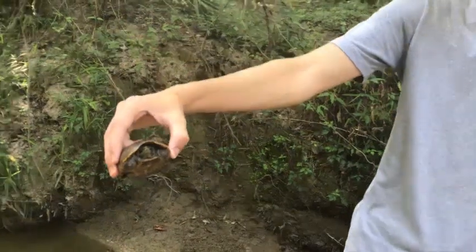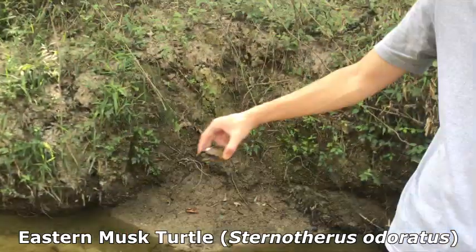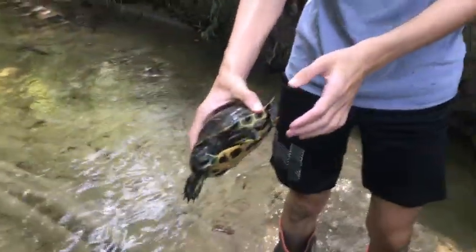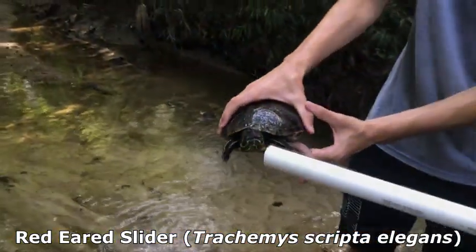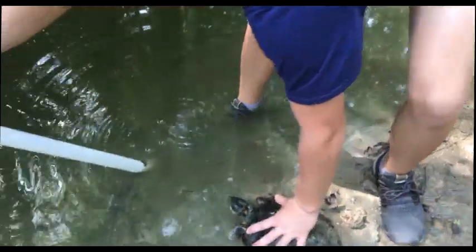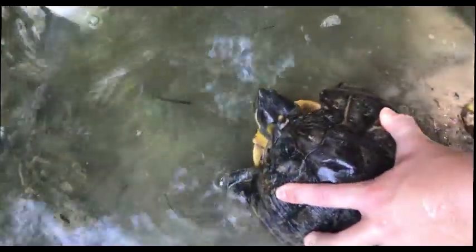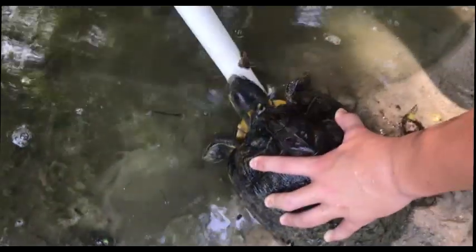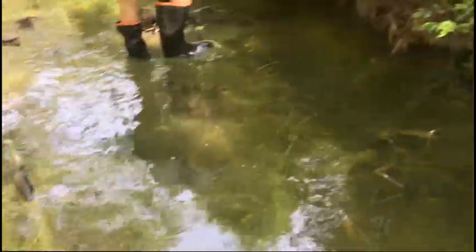We were hiking the creek and we found this little stinkpot musk turtle — he's very wide but that's what we think he is. We kept walking and found this big angry red-eared slider. We're gonna keep hiking this creek and let's hope we find some snakes. We found another big red-eared slider — something happened to its shell, there's like a fork in it. Anyway, it's a great slider but we're gonna let him go.